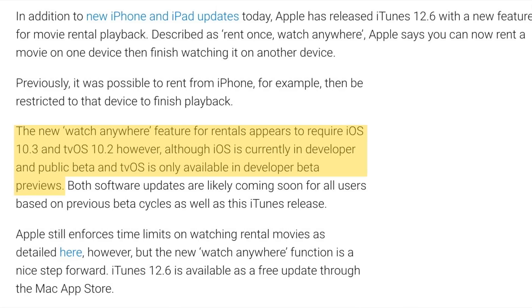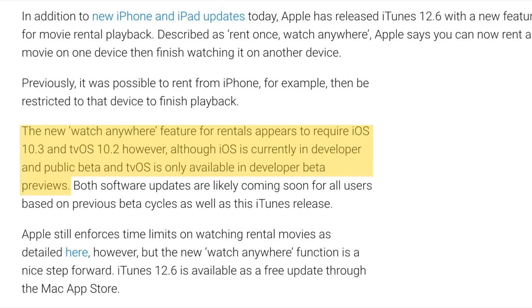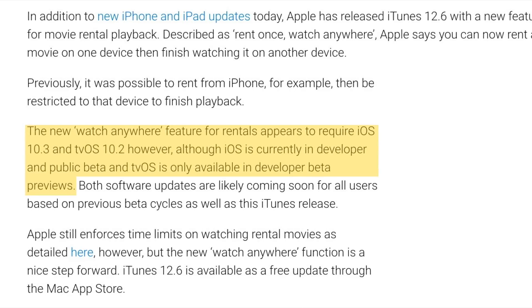And for this to work on the Apple TV, you'll need to be running tvOS 10.2, and that's currently only in developer beta. The good news is that the software update should be releasing publicly soon for all users, so stay tuned for that.